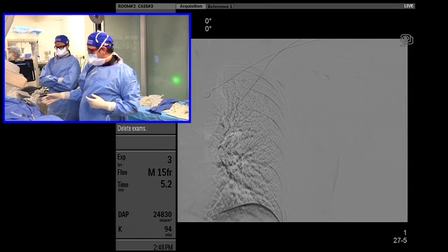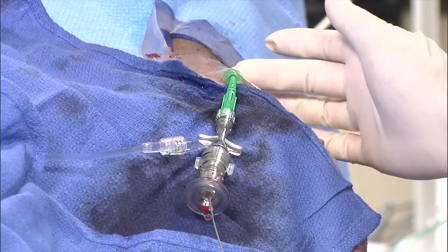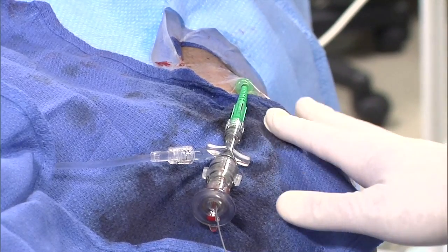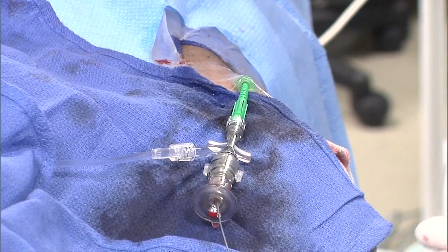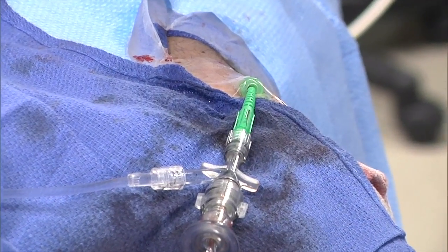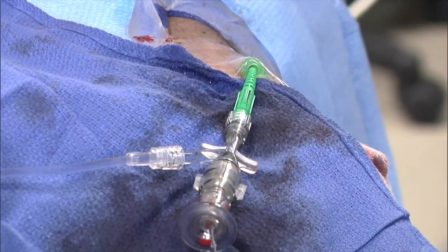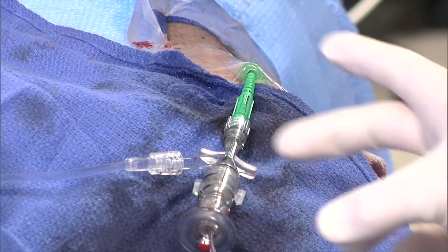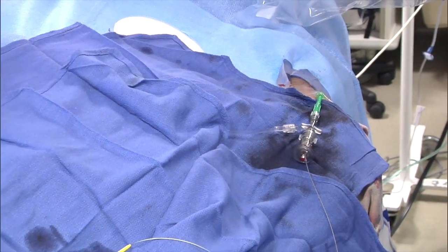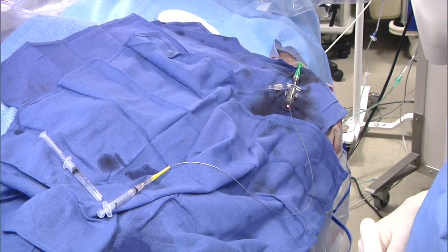Let's look at the wrist and show you what we have here. This is a 6F65 Glidesheath Slender, which I like to use because it's a five-French hole and allows me to use a six-French guiding catheter. Since we're doing ipsilateral arm access, I grabbed a 65-centimeter Boston Scientific Mach 3 — it's a six-French guide, 0.070. Then all the way back here is a 155-centimeter 2.8-French Direxion microcatheter.